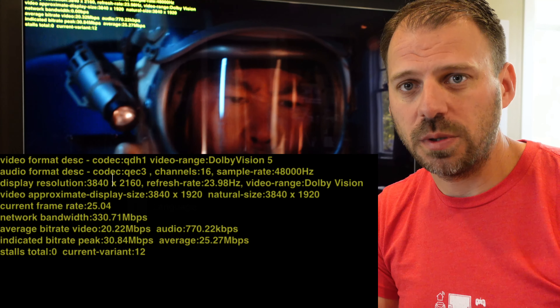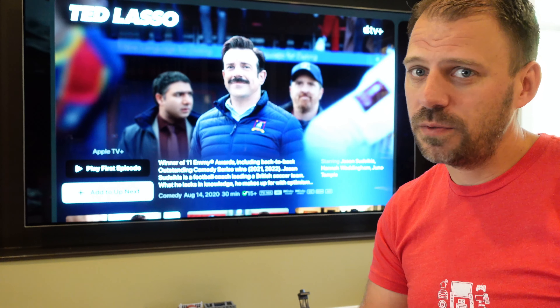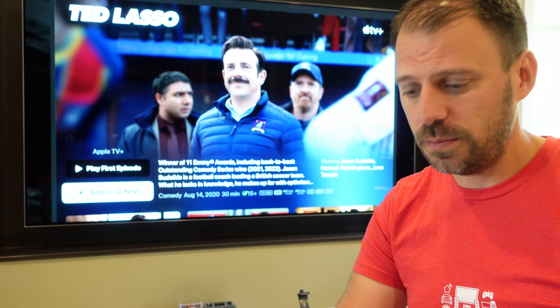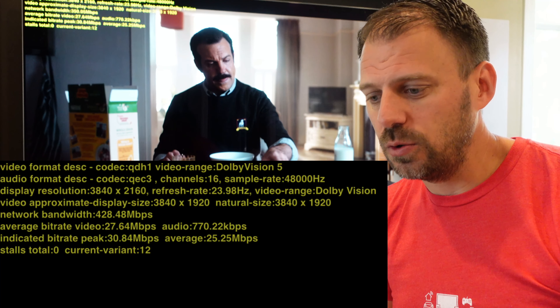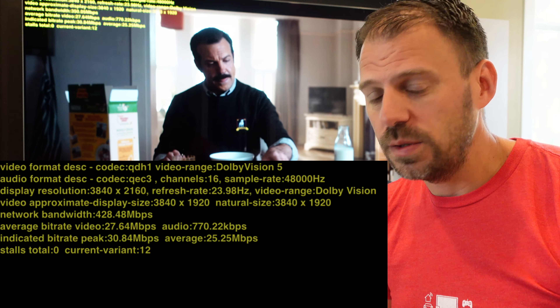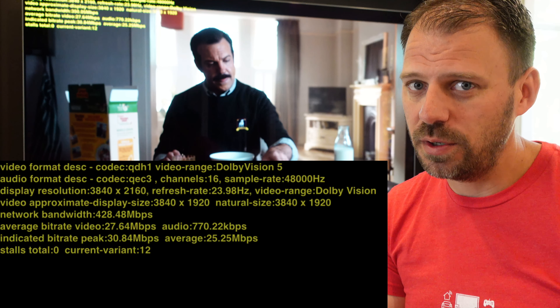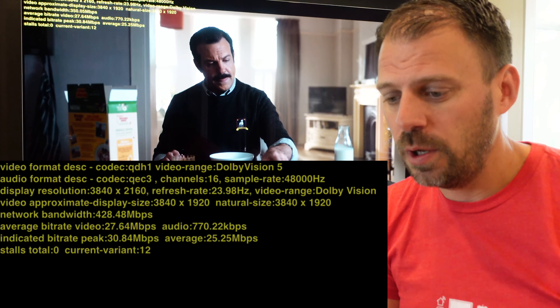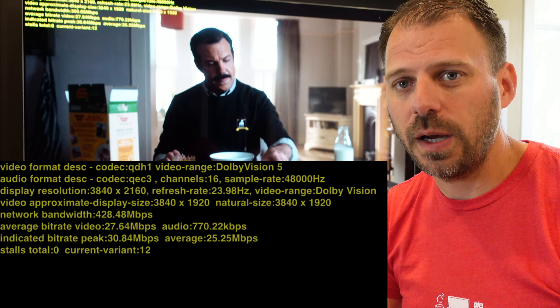Last one: 'Ted Lasso' — same icons, 4K, Dolby Vision, Dolby Atmos. And what do we get? A three-peat: QDH1 video codec, Dolby Vision 5, 4K TV show, locked on, delivered, everything the way we expect. Dolby Atmos, 770 kilobit on the audio. 30.84 peak video, 25.25 average video.